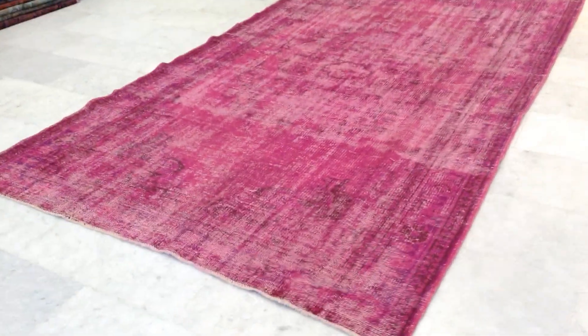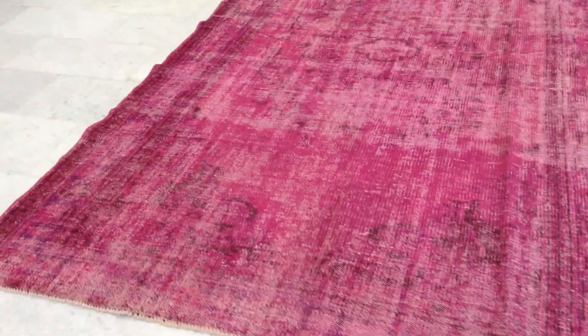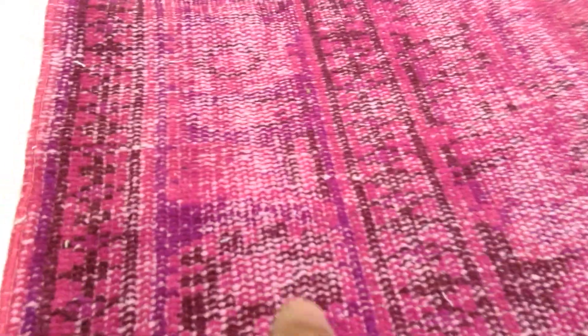This is Vintage Carpet 7697. It's a Turkish handmade vintage carpet with a very nice foxy color. It has a very elegant, simple medallion design with a beautiful border featuring two different colors — purple and foxy — and a mocha brown design combined very nicely.